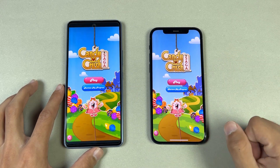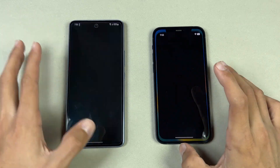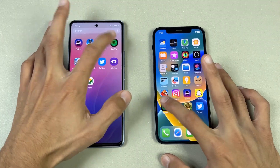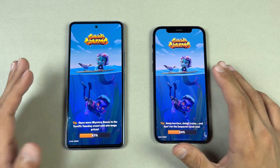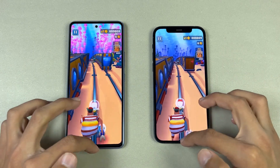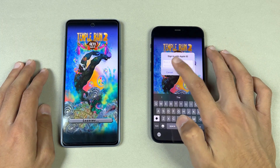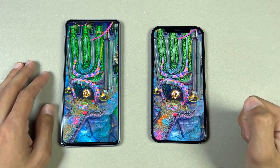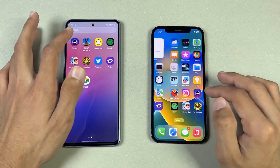Now let's check out some game applications. Starting with Candy Crush Saga — the iPhone 12 is a tiny bit faster. Instagram is very similar on both phones. Snapchat is faster on the Samsung. Spotify is also faster on the Samsung. Subway Surfers — tiny bit faster on the iPhone 12. Terraria is slightly faster on the iPhone 12 as well, with a pop-up appearing.